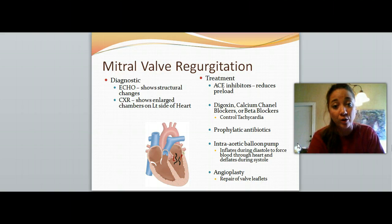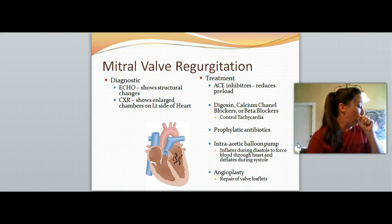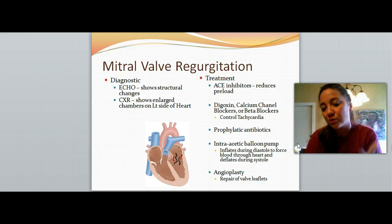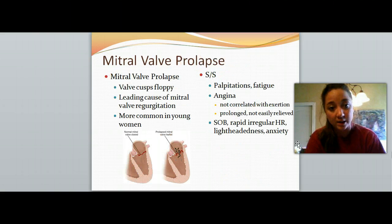We might need to do an intra-aortic balloon pump, which inflates during diastole to help pump blood through the heart and then deflates during systole. This is something to know is an option — your book will detail it more if you'd like to learn about it. An annuloplasty is a surgical procedure that helps repair the valve leaflets or cusps.